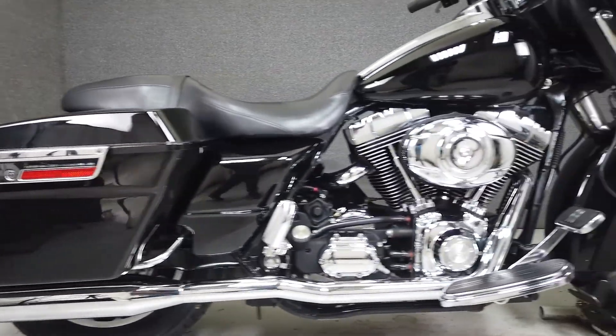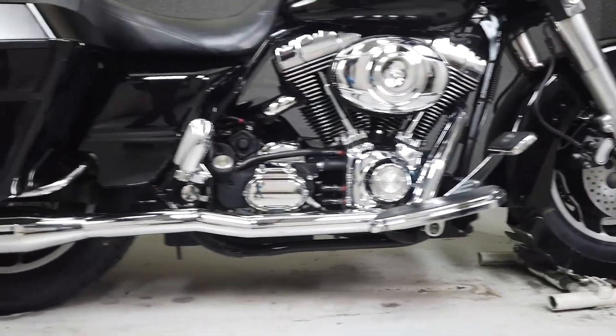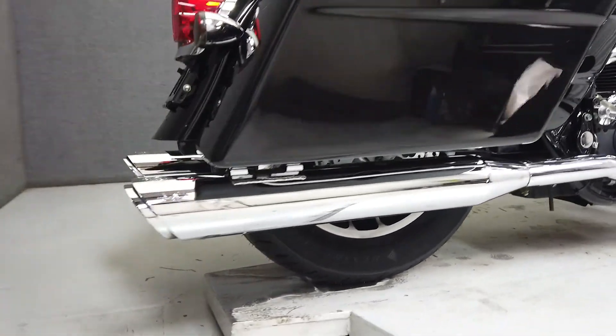Including the 3D Vance and Hines true dual exhaust, an aftermarket windshield, an Alpine AV head unit, two-way speakers, smoke turn signal lenses, and the hardware to add a quick detachable backrest.